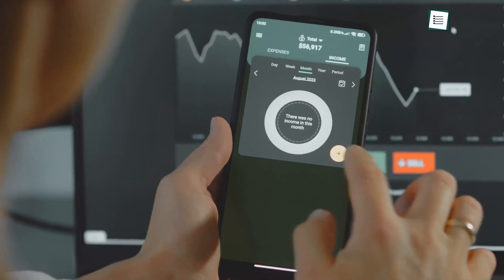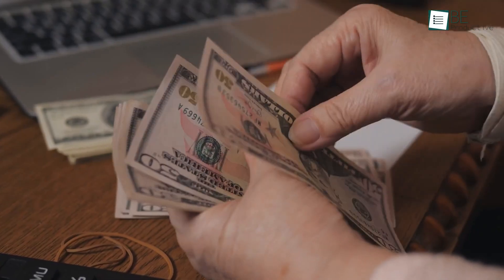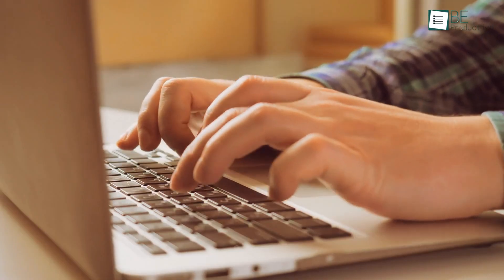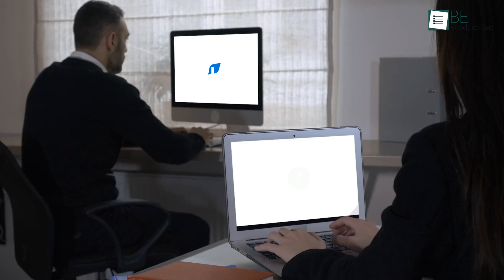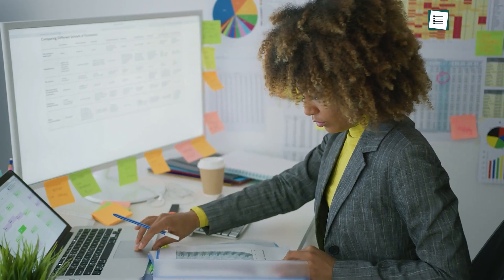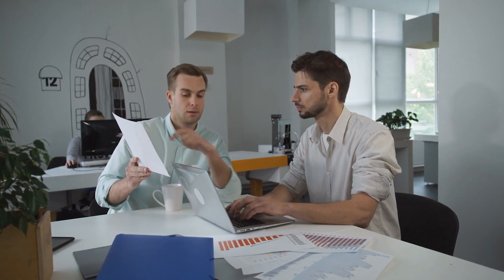When we started our small business, we needed a reliable accounting app to keep track of our finances, handle invoices, and manage expenses. We chose to try out two popular options: FreshBooks and Intuit QuickBooks. Both were highly suggested for the accounting platform, but they cater to different needs.